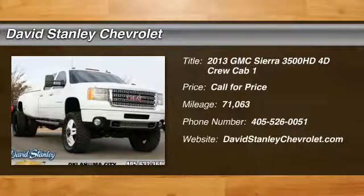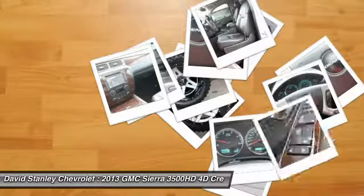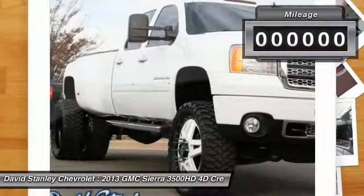The 2013 Sierra 3500 HD. Sierra 3500 HD — epic power at a not-so-epic price.